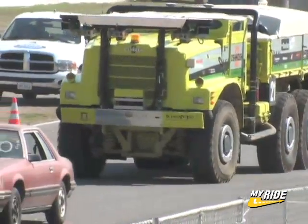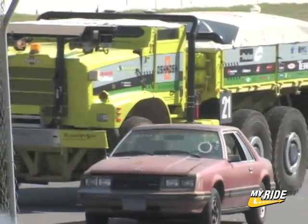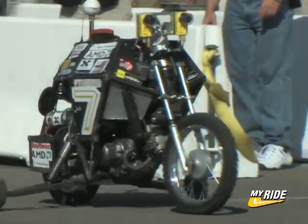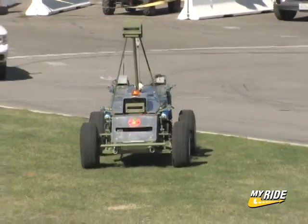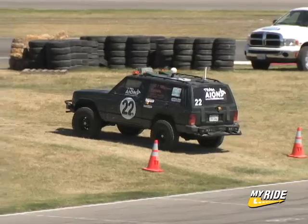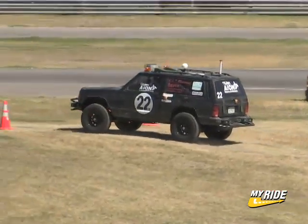Despite the miscues, the first round results are very promising. Vehicles in the Grand Challenge qualifying event can run as many as six times, so for those who failed on their first attempt, the game's not over yet. Twenty vehicles will move on to the two-million-dollar Grand Challenge finals in Primm, Nevada, where they will attempt to complete a 150-mile desert course in less than 10 hours.